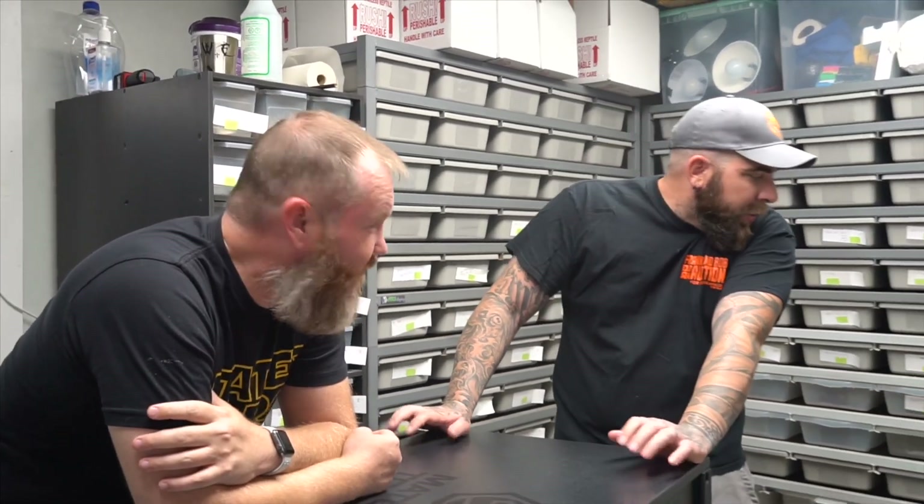Alright, so for those who haven't tuned in or have not been following us for a while, my name is Tony Thomas. I own, operate, clean, and do everything that Blair tells me to do at Hardwired Exotics. This is my good friend Craig — he's part of the Hardwired Exotics family.